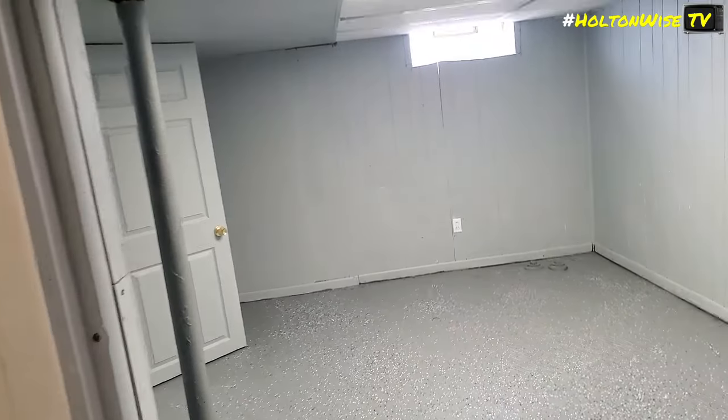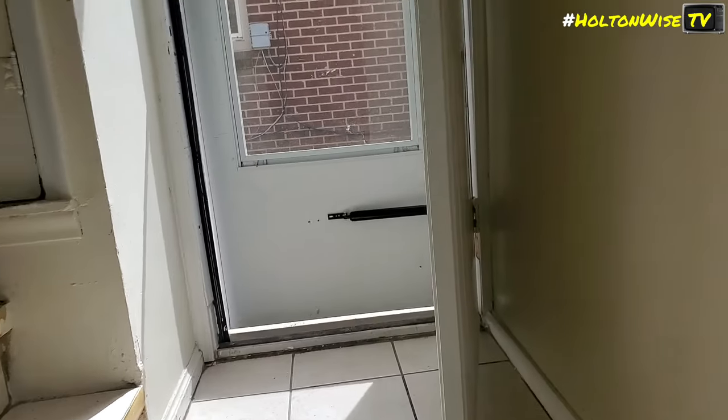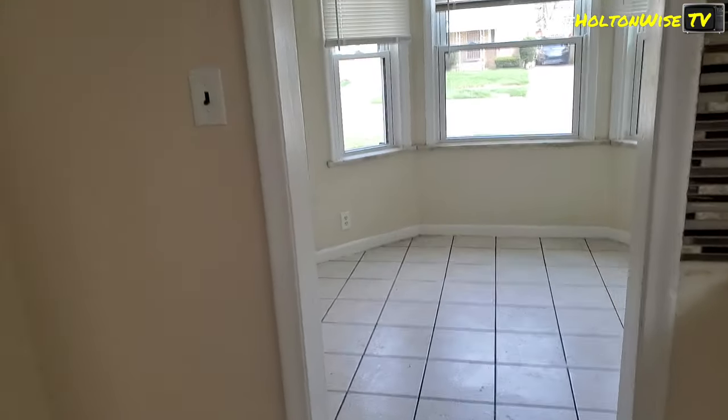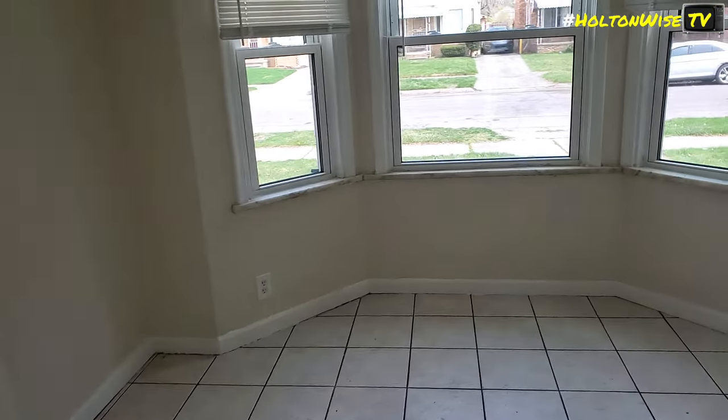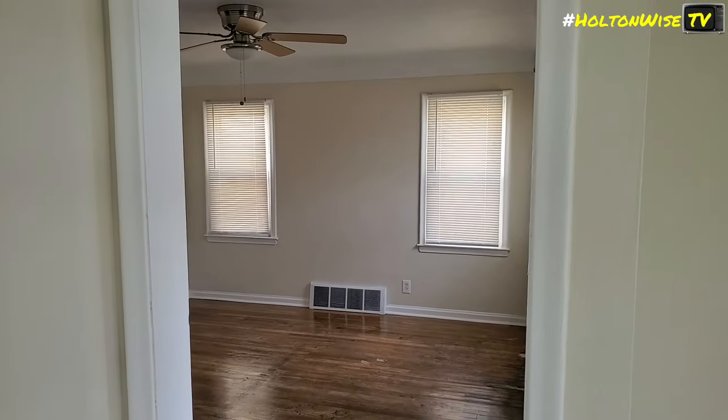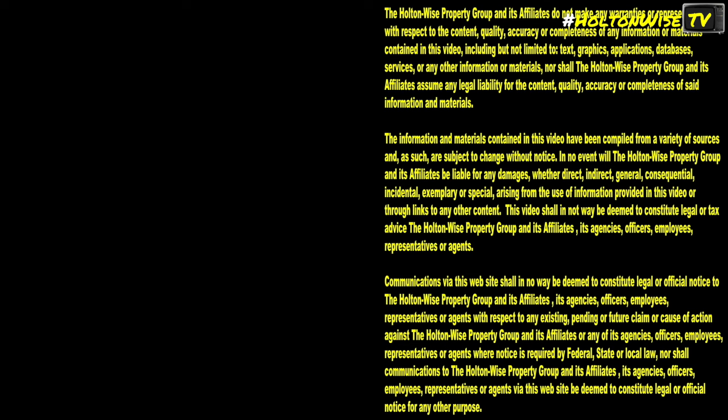The whole floor has been redone throughout the property. If you're interested, give us a call right away — we think this is going to go quickly. If it doesn't sell within 30 days, we'll list it on the MLS because we're pretty sure a homeowner will want to buy this to move in. Again, this is 9937 Chatham. Thanks for watching, and subscribe to Holton Wise TV for more financial information, education, and entertainment.